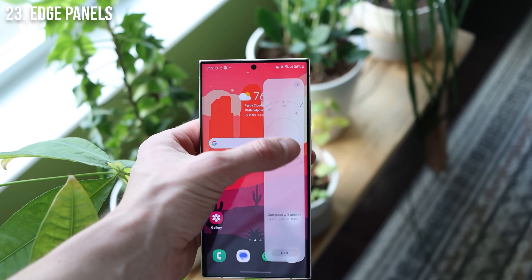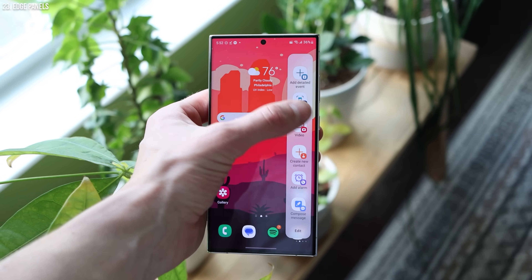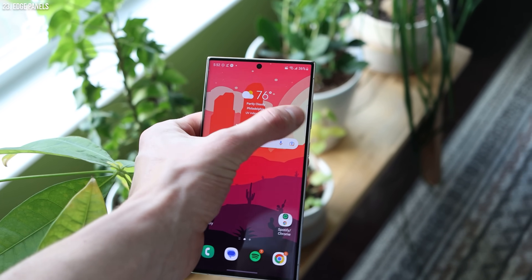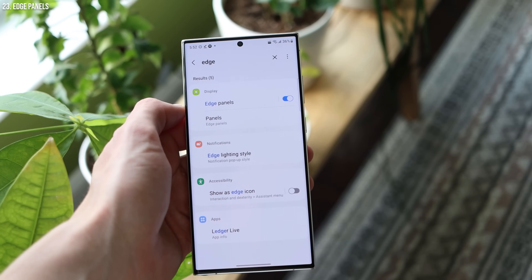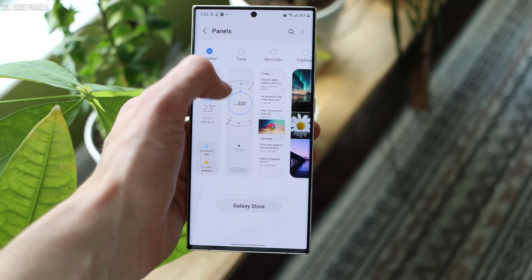Samsung's always been really big on productivity, and one of the big things I like is edge panels. On the right side, most people don't even notice it's there — there's a tiny translucent bar and you can tap and slide it up and down. You can swipe over from the right side and it brings up a panel of different apps. But if you go into settings and search for edge panels, you can choose what these are — not just apps, but also smart select for screenshots, the weather, tools like a compass or ruler, reminders, and a clipboard.